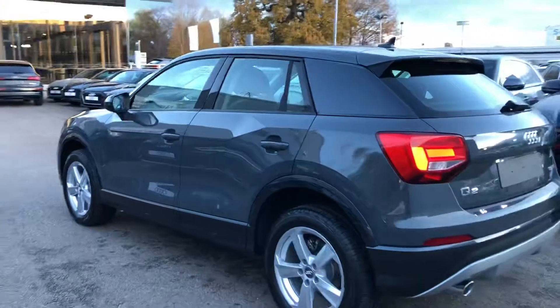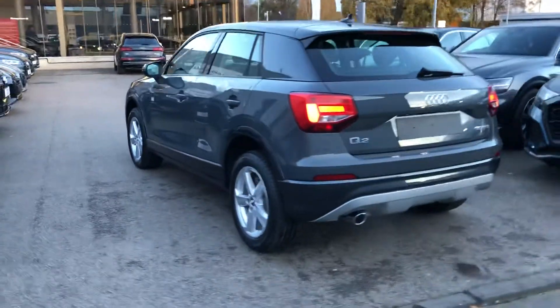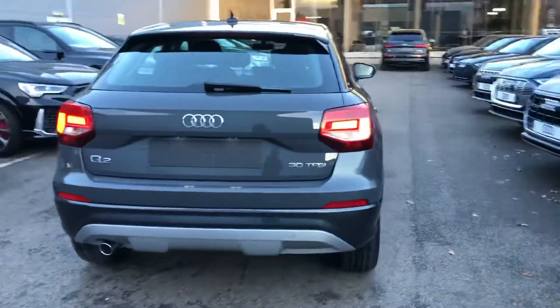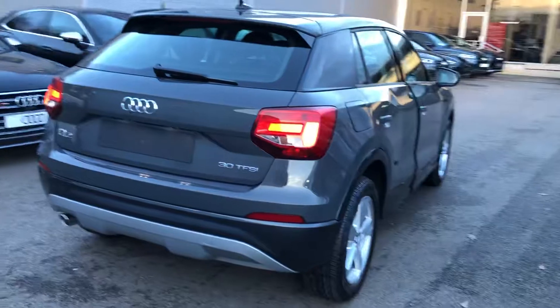The titanium grey C-pillar, single polished chrome exhaust, power operated tailgate and the rear parking sensors.